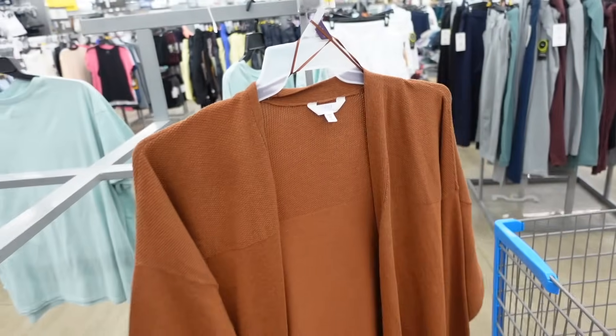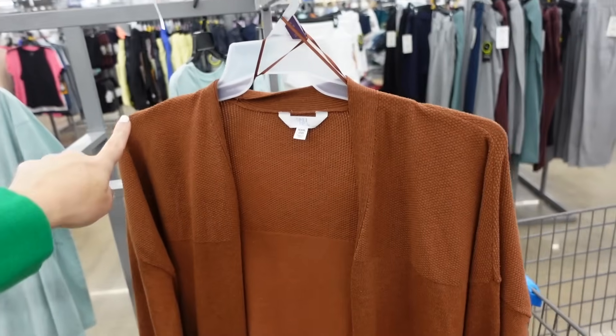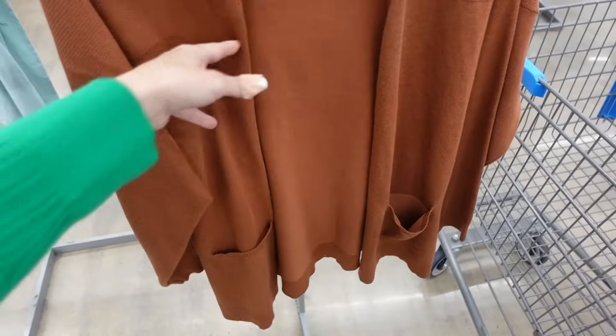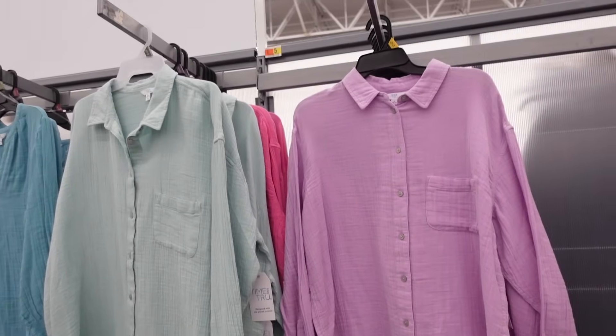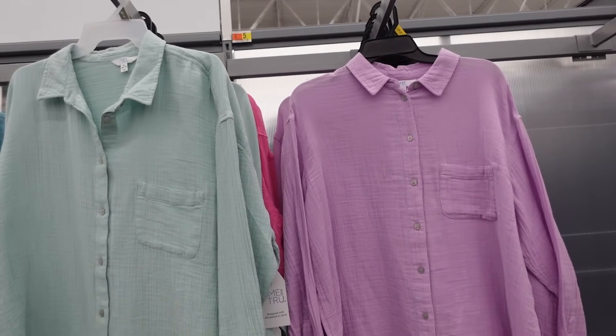An open-front lightweight waterfall cardigan is going to look great on an inverted triangle. This one has a little bit of texture, smocking, and is stretchy and flowy through the front and back — $14.98.